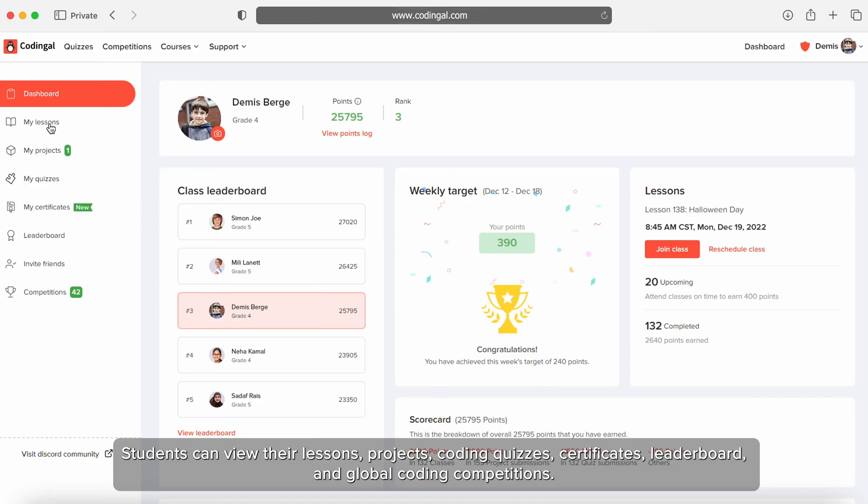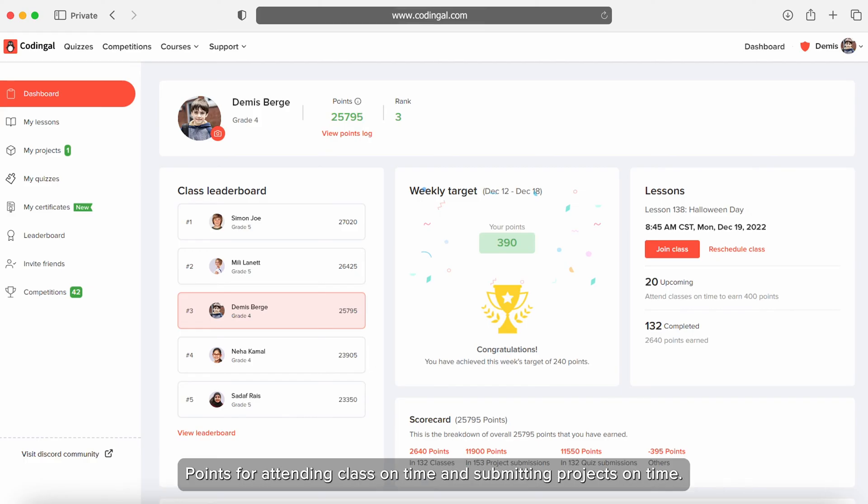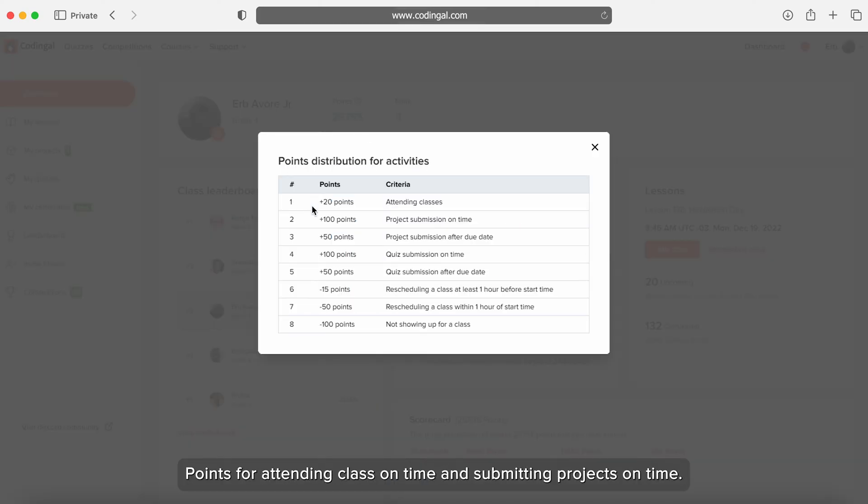Students can view their lessons, projects, coding quizzes, certificates, leaderboard, and global coding competition. On the dashboard, they can see their total points earned from various activities, points for attending class on time and submitting projects on time.